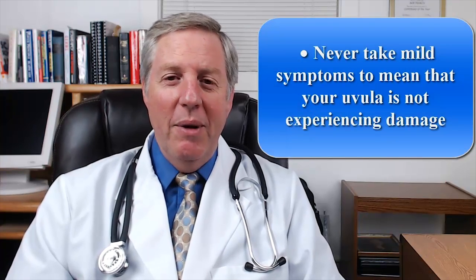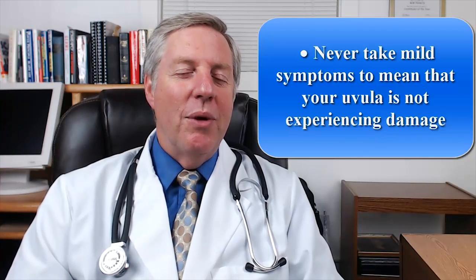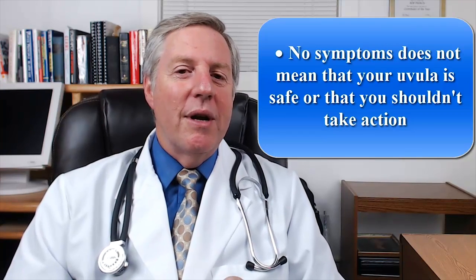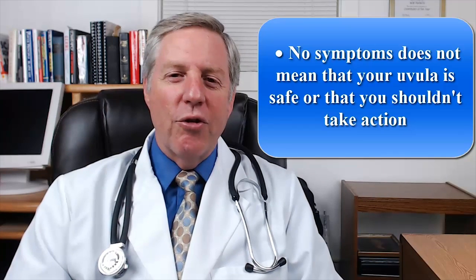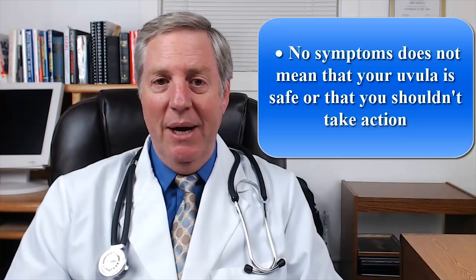Finally it is also crucial to know that even though the symptoms mentioned earlier can often be a great way to become aware of the problem, they can also be misleading in some ways. Here are a few ways uvula symptoms can trick you. Never take mild symptoms to mean that your uvula is not experiencing damage. Even small amounts of inflammation can cause serious uvula damage due to its sensitive nature and its tendency to easily scar. Don't take the complete lack of symptoms to mean that your uvula is safe or that you shouldn't take action. Your uvula can experience damage even in the complete absence of symptoms — for example, slowly enlarging over time due to weakening muscle tone or uvula cancer. Always pay close attention to even small changes in your uvula like its size, shape, and color, and act quickly to protect the uvula even if these changes don't cause any pain or irritation.